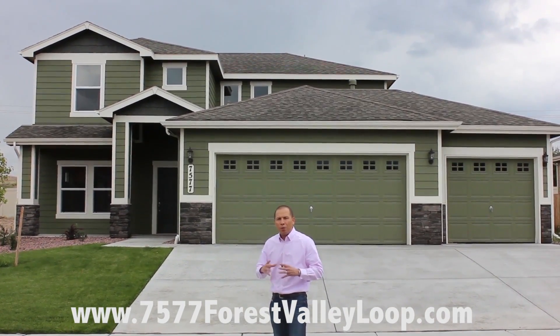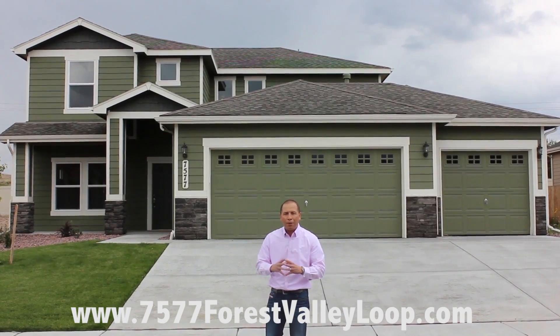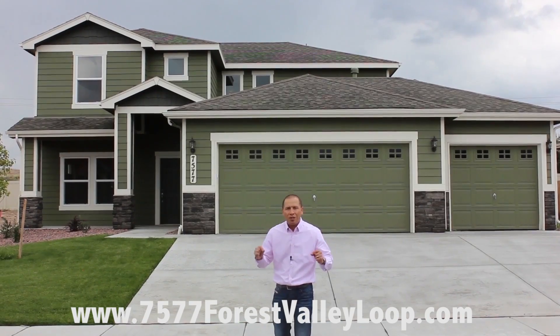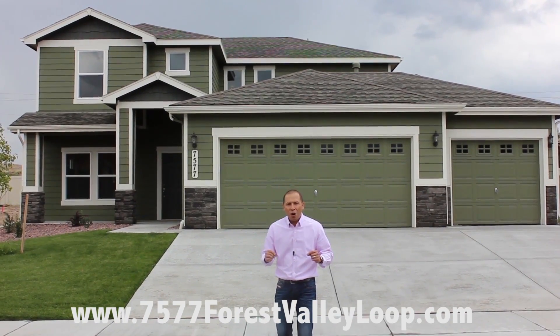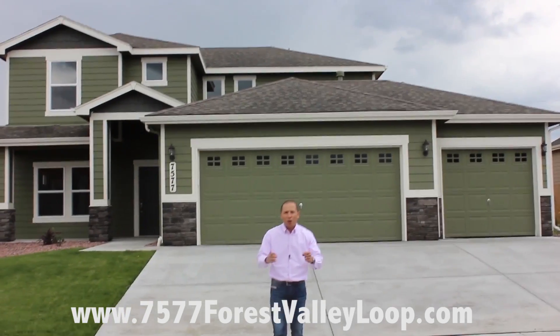Today you're going to see a four bedroom, three bath, over 3,000 square feet of amazing property. I can't wait for you to see what this home represents. Let's follow me in and see what this home represents and we'll talk here shortly.